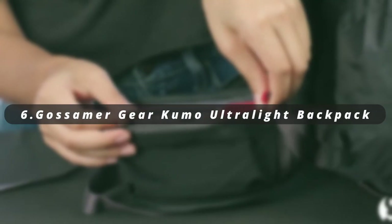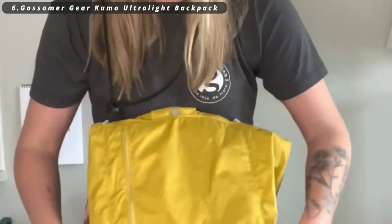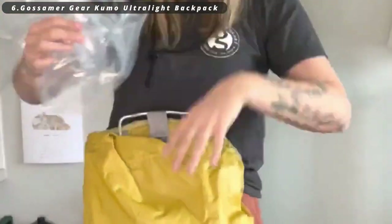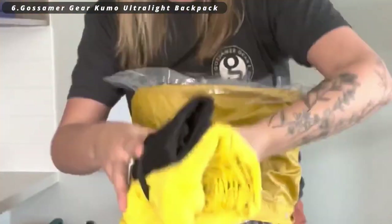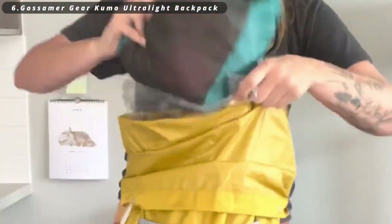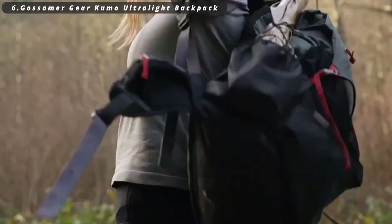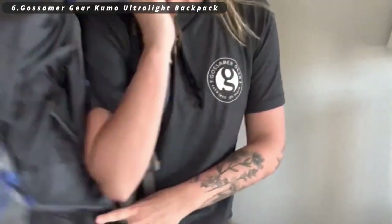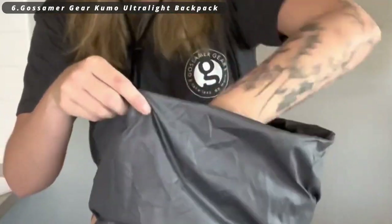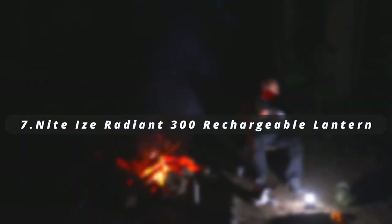Number six: GoSummer Gear Kumo 36L Ultralight Backpack. It's a game changer for minimalist backpackers. This ultra-lightweight and durable backpack offers 36 liters of storage capacity while keeping weight to a minimum. It's designed for those who prioritize weight savings on the trail, making it an ideal choice for long-distance hikers and ultralight enthusiasts.